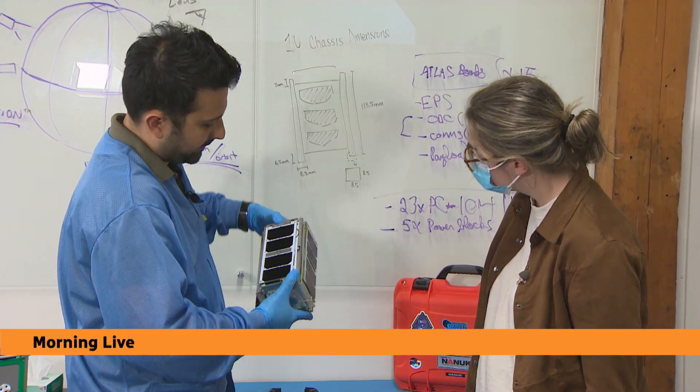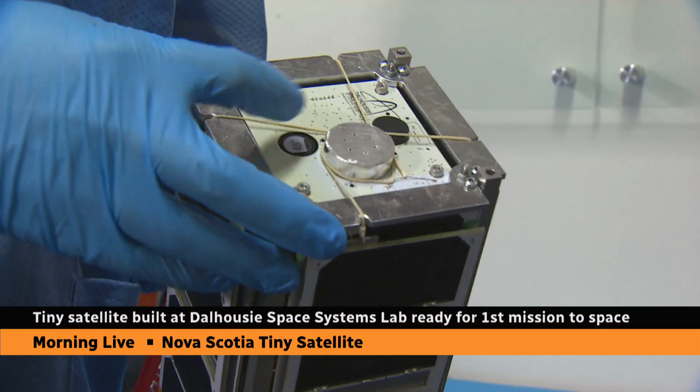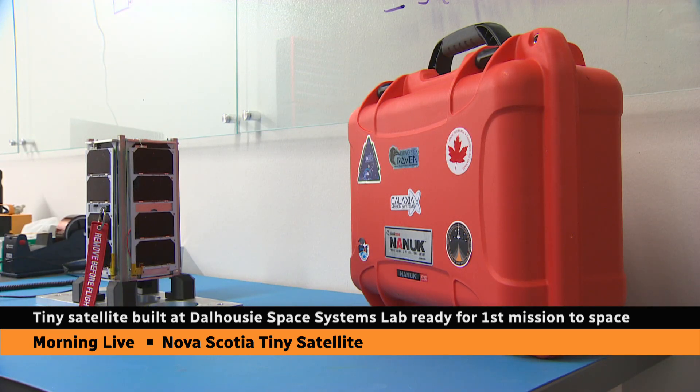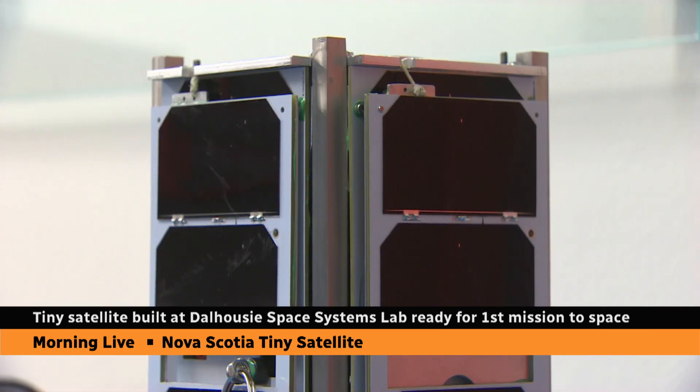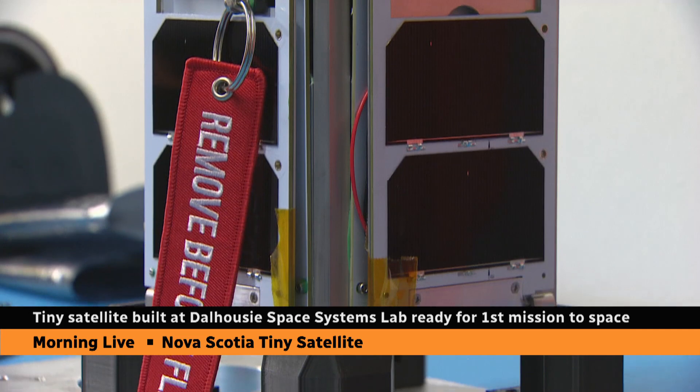This story from earlier this week got a lot of attention and interest from our team, and we thought we'd tell you more about it. This tiny satellite has been built at the Dalhousie Space Systems Lab — the first ever constructed in Nova Scotia. Tiny. You're going to hear how tiny in just a second, but it's really interesting.